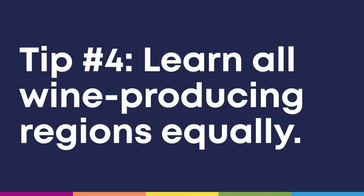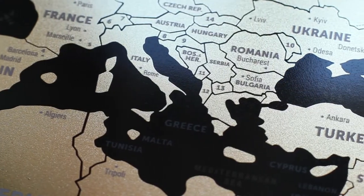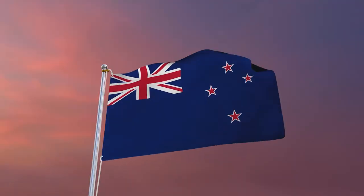My final tip for you is to learn all the wine producing regions equally. It'll probably be tempting to spend more time on the European wine regions than the new world wine regions like South Africa, Australia, and New Zealand, because European wines seem to hog the limelight in the world of wine. But don't make that mistake. The introductory sommelier exam will ask questions about wine producing countries you don't see a lot of in the United States, and as a sommelier, you are expected to know these underrepresented regions as well as the ubiquitous ones.